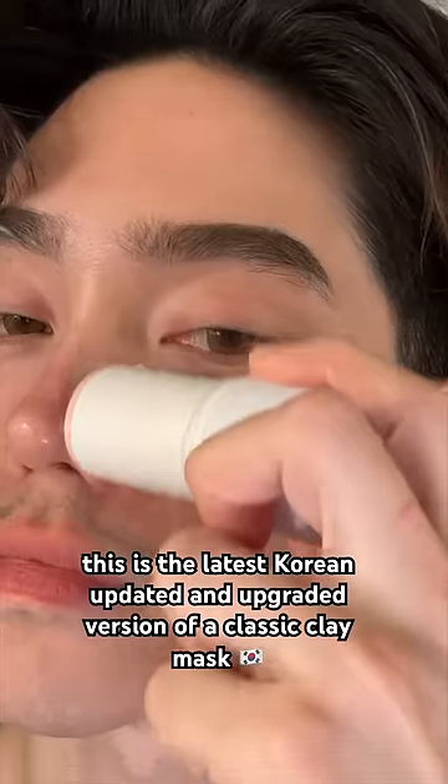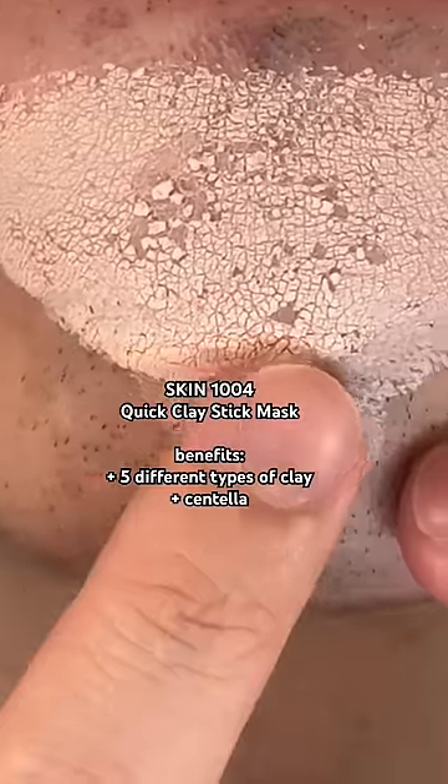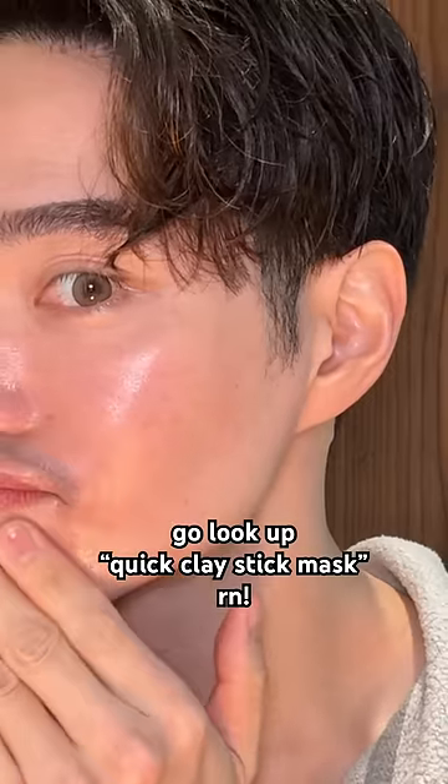You're going to take this mess-free Korean quick clay stick mask. This is the latest upgraded, updated version of a classic clay mask, except it has five different types of clay. It's supercharged with centella and it's entirely mess-free. This thing glides. You leave this on for about three to five minutes — it's quick — and it leaves your skin baby soft and ready for a kiss.